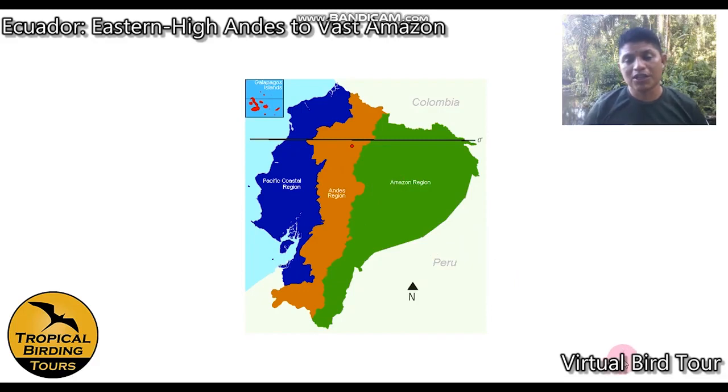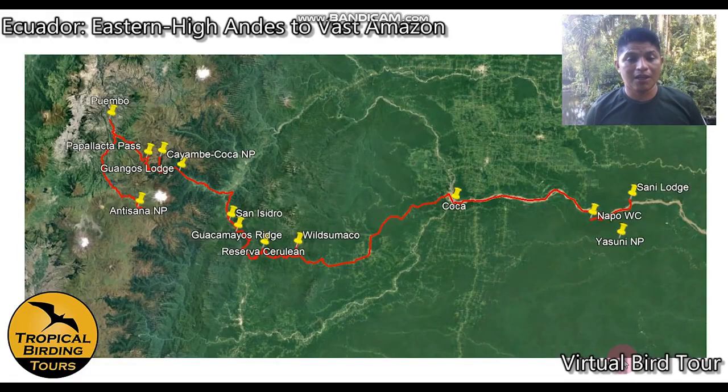We're going to be in those regions on a 13-day birding trip. Ecuador has just over 1,600 species of birds, among other things. This map will show you how we'll be traveling during those 13 days.